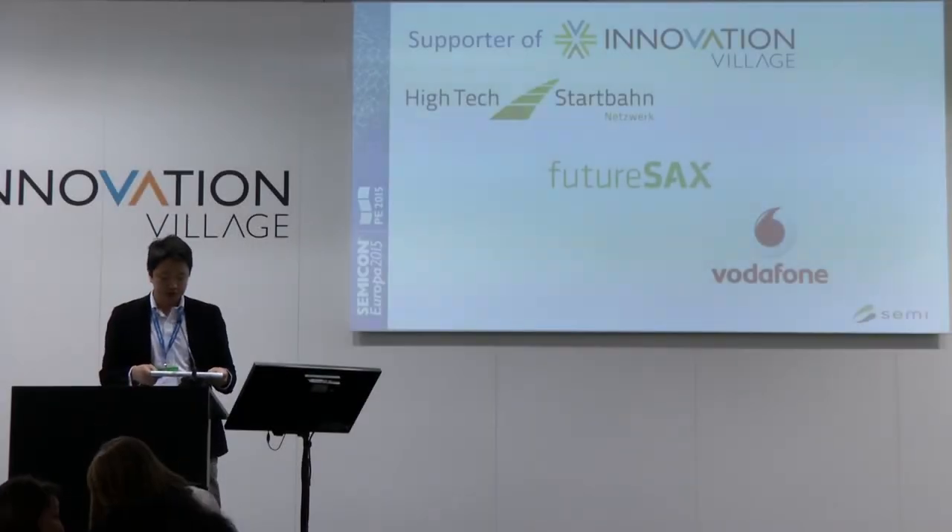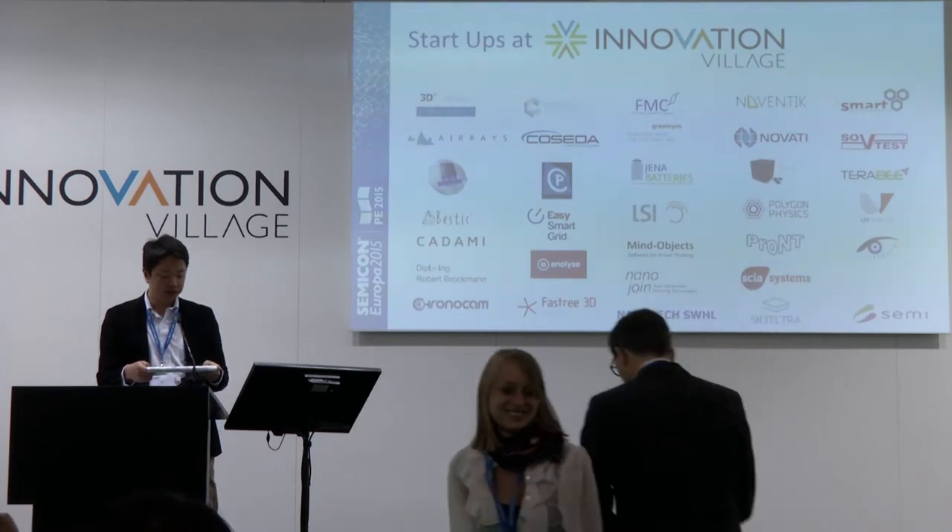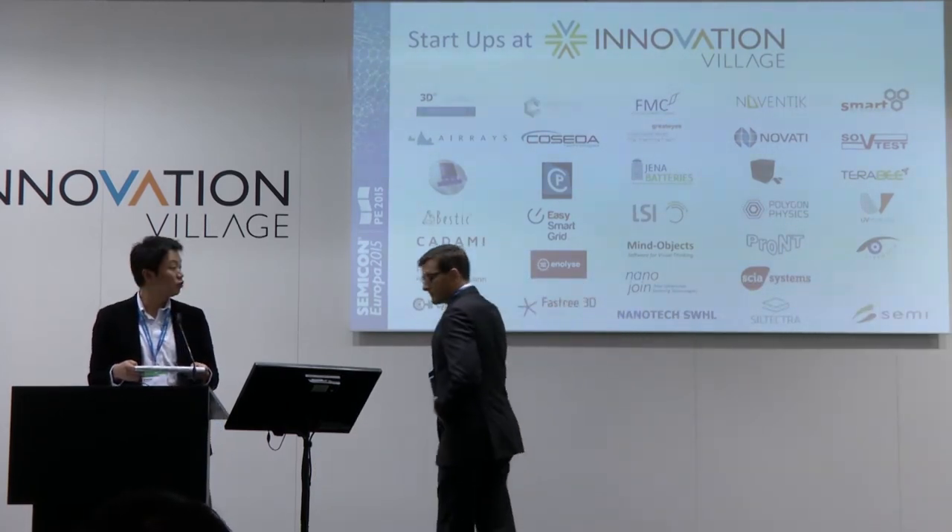Our next speaker is Stefan Schneider from Jena Batteries. Jena Batteries is developing a water-based polymer redox flow battery.